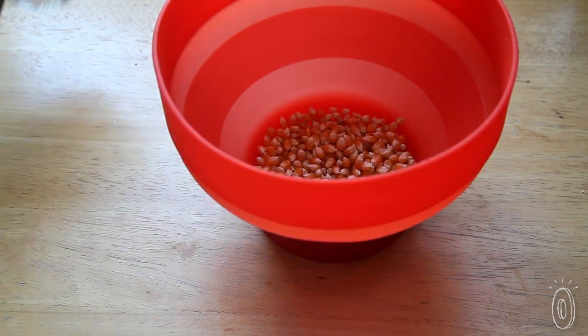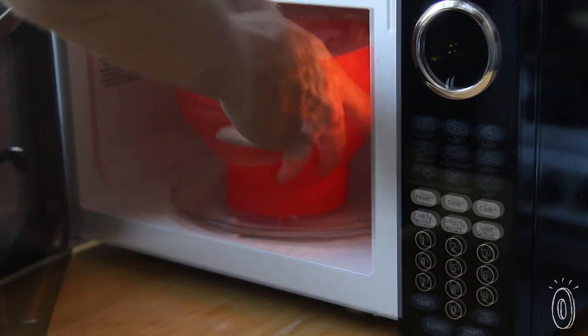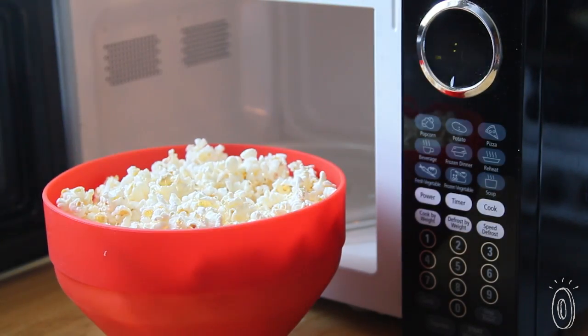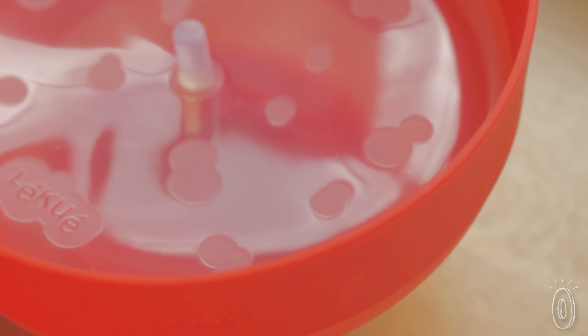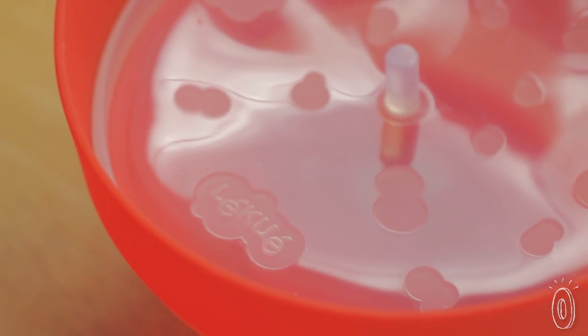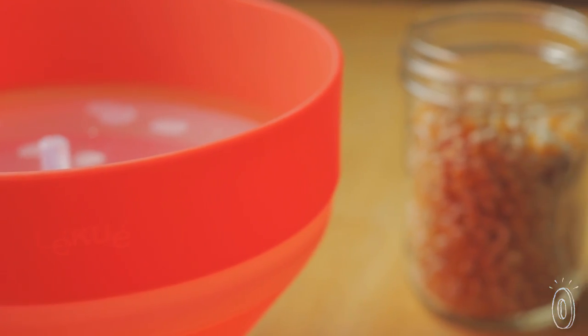To make old-fashioned popcorn without saturated fats, their microwave popcorn popper takes just a few minutes to serve it right in the bowl. And when you're done, it easily collapses down for storage. Because all the products are made of silicone, they're dishwasher safe. This innovative European company will inspire you to create easier, healthier meals and snacks.